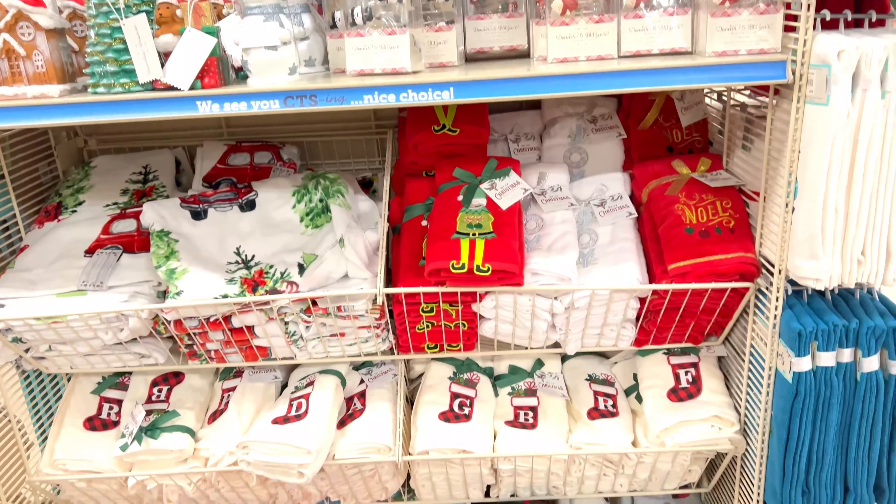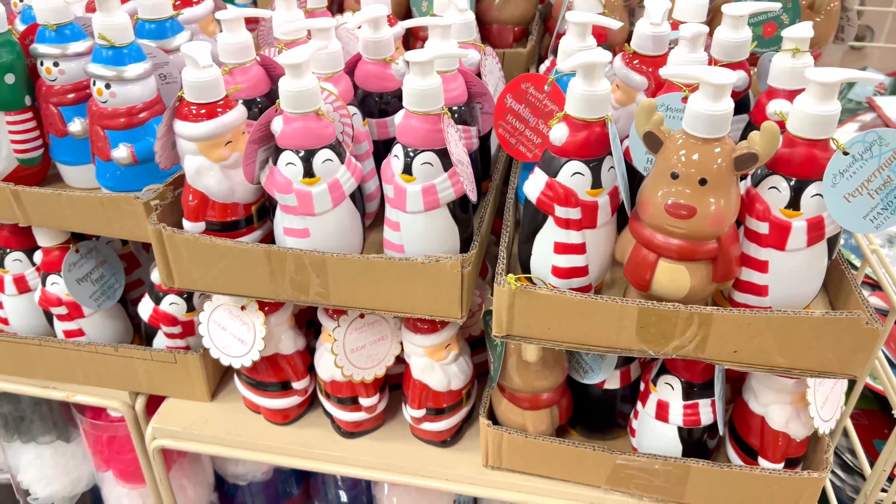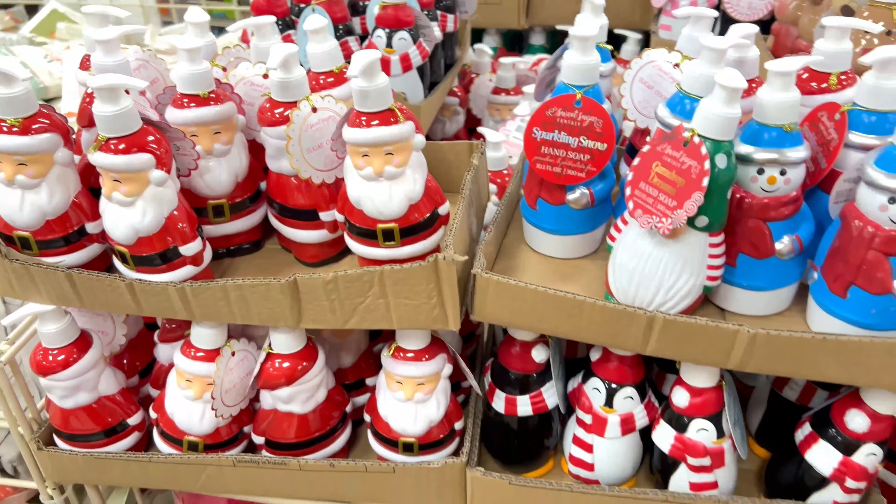They even had a pretty nice selection of bathroom Christmas decorations — like shower curtains, soap holders, towels, and all of that. It was all really, really nice.